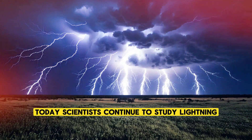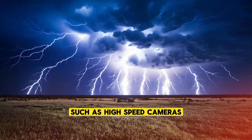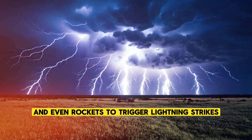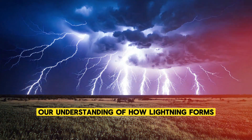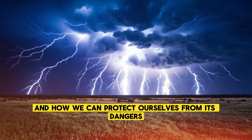Today, scientists continue to study lightning using sophisticated tools such as high-speed cameras, lightning detectors, and even rockets to trigger lightning strikes. These studies have improved our understanding of how lightning forms, how it behaves, and how we can protect ourselves from its dangers.